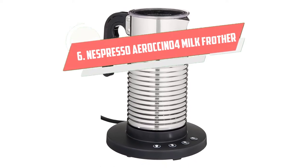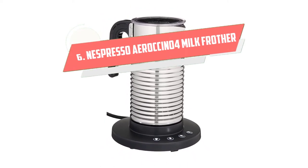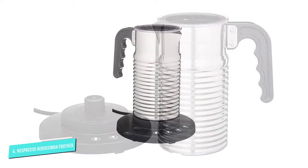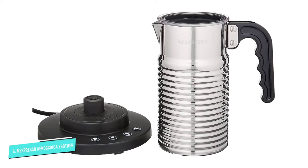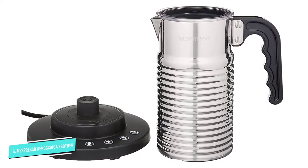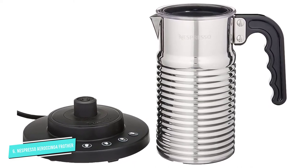Number 6: Nespresso Arricino 4 Milk Frother. We previously recommended the Arricino 3, a go-to for our editors and test kitchen, because it is easy to use, clean, and froths non-dairy alternatives well.